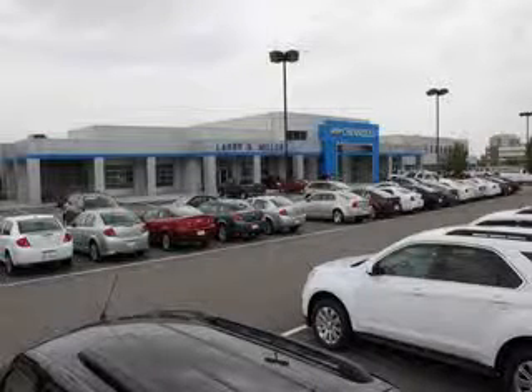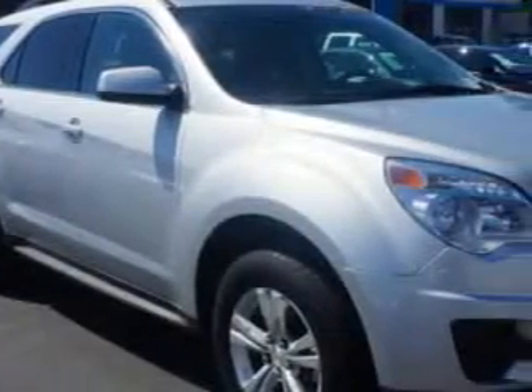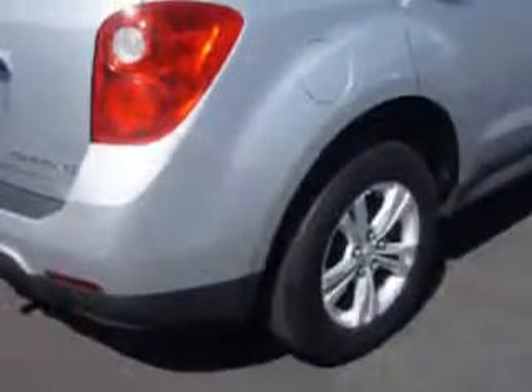Thank you for selecting Larry H. Miller Chevrolet Murray, where we have hundreds of new, pre-owned and certified vehicles to choose from. Imagine driving this Silver Ice Metallic 2011 Chevrolet Equinox SUV all-wheel drive, equipped with a four-cylinder engine and an automatic transmission. Enjoy this great SUV with features like: